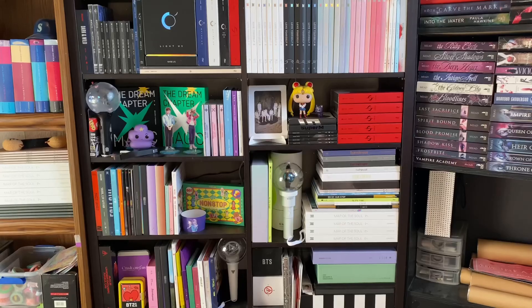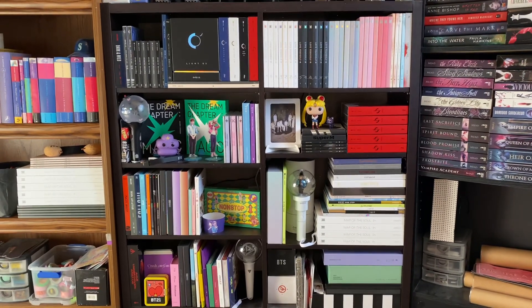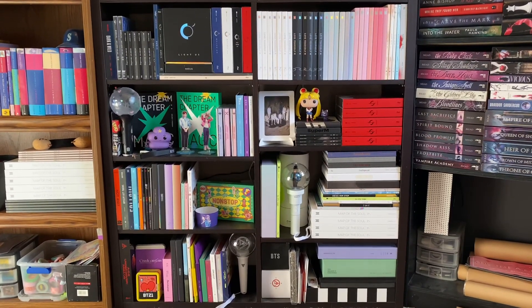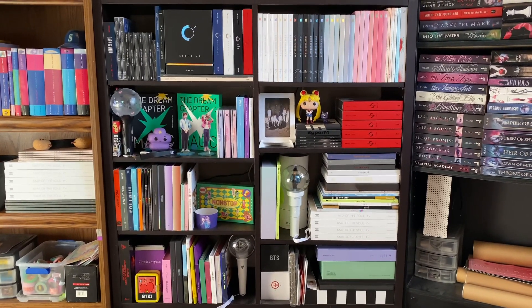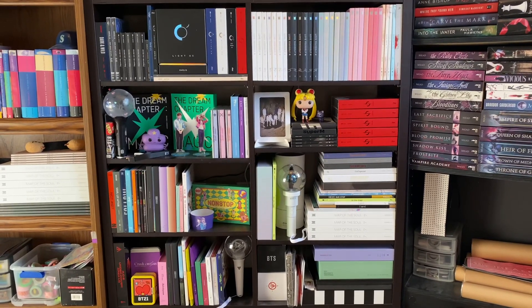That was everything for this shelf. Sorry I'm holding the camera again to get as much in frame as possible. That was everything for my K-pop shelves tour — thank you guys for watching, I hope you liked this video, and I will see you in my next one. Bye!